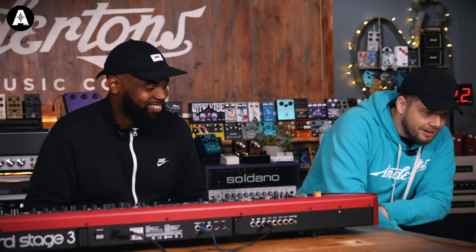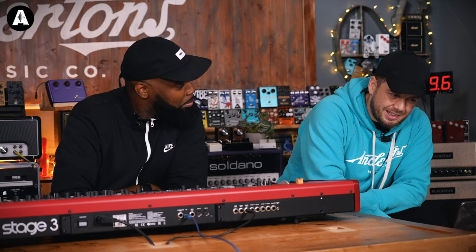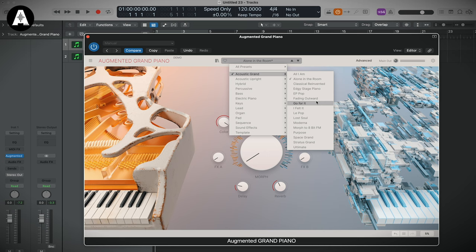Like if you're in a room with an artist and they're like, 'it's a bit boring,' you just turn that up — done. Let's do one more in here. I'm going to give you a choice, Michael. You get to choose — it's got electric piano things in here, but let's stay with acoustic. You've got Go For It, Fading Outward, or Morph To 8-Bit FM. I'm going to go for Morph To 8-Bit FM. Oh, he's a brave man. Say a prayer for me.